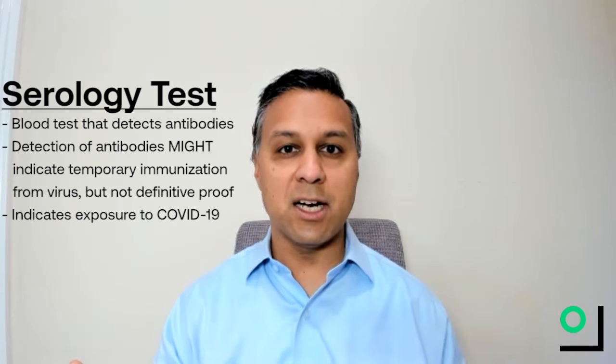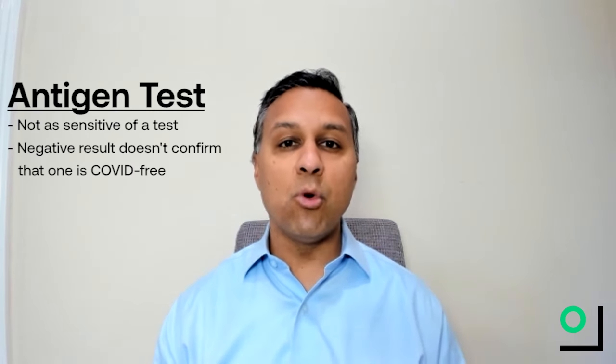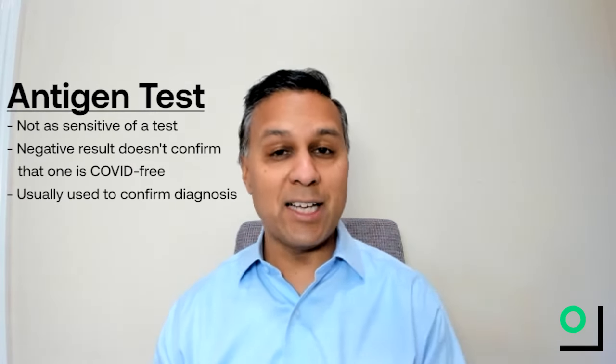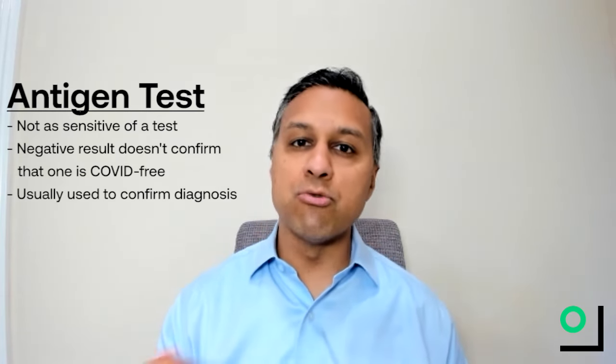In addition to the PCR test and serology test, there are new tests coming out to look at active infections. While both of the tests discussed until now have pretty good test characteristics, including sensitivity and specificity, these new tests don't have as good sensitivity. That means that even if you get a test and the test comes back negative for these new antigen tests, you may still have COVID. So what these tests are used for is more when someone has a case — if you test positive with an antigen test, you can be pretty sure that it's COVID. It's not as good to rule out COVID.